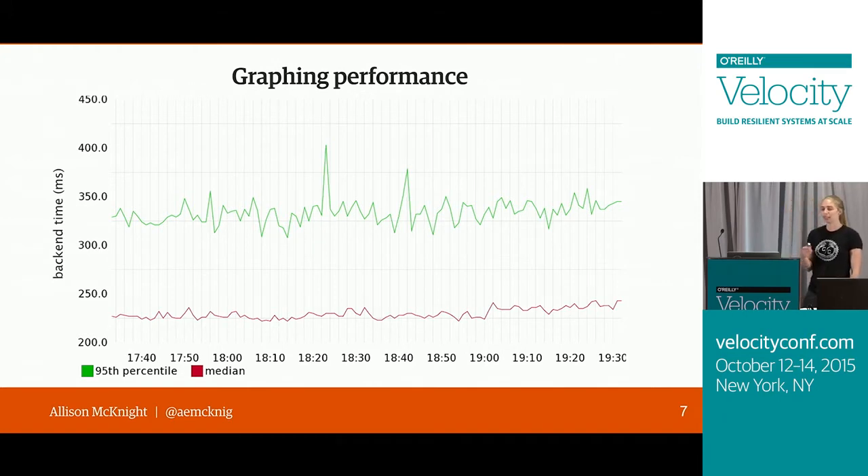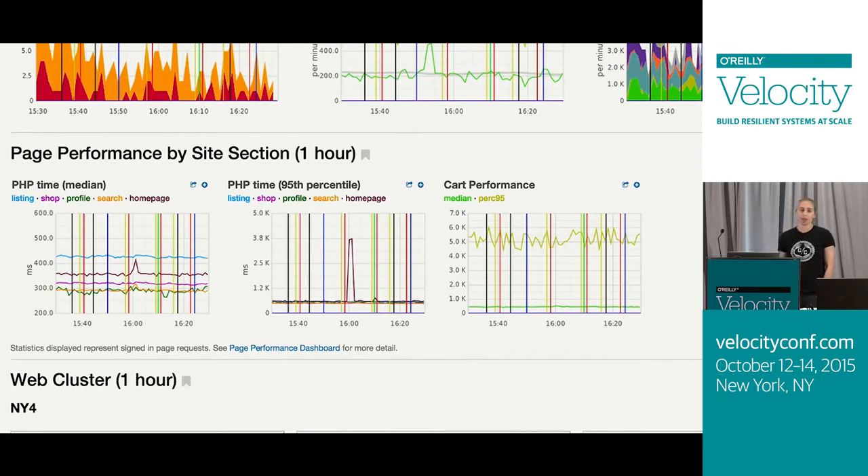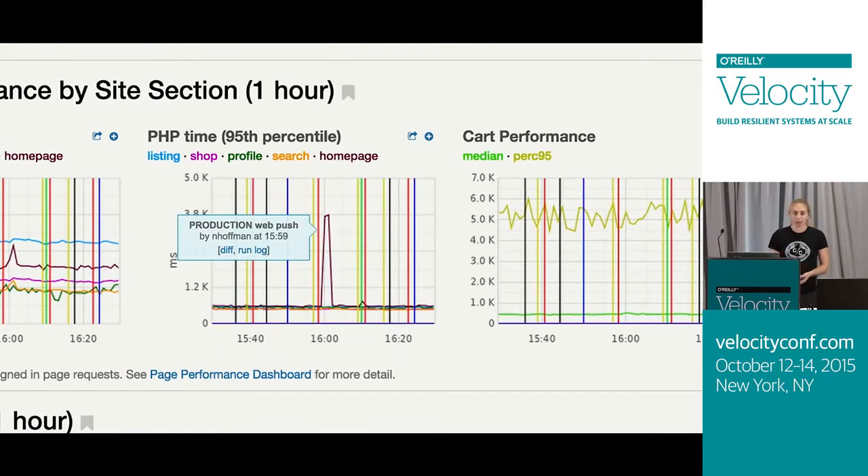Once we have these graphs, we can add them to our dashboards. This is Etsy's deploy dashboard — a collection of graphs that are important for people to look at as they're making changes to the site. Each of these vertical lines represents a deploy. We do continuous deployment, so you'll see a lot of deploy lines even on a small one-hour graph. These are helpful in matching up changes in metrics to deploys, so if you see a spike in home page performance, it may be related to the deploy that went out right before it.